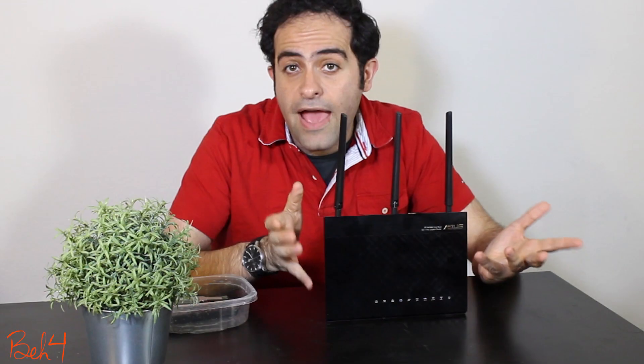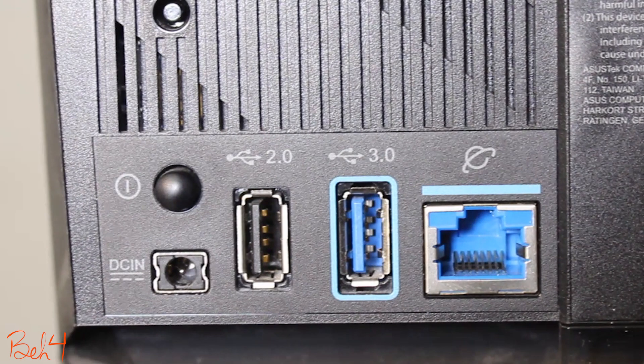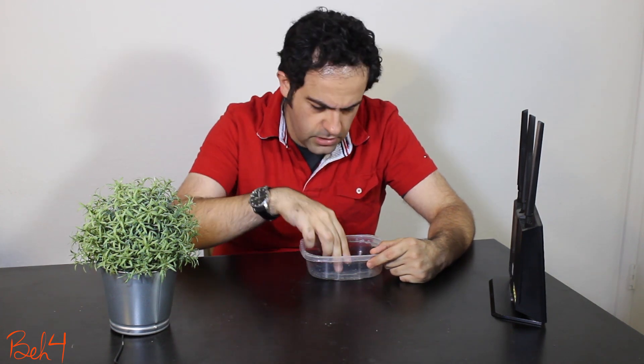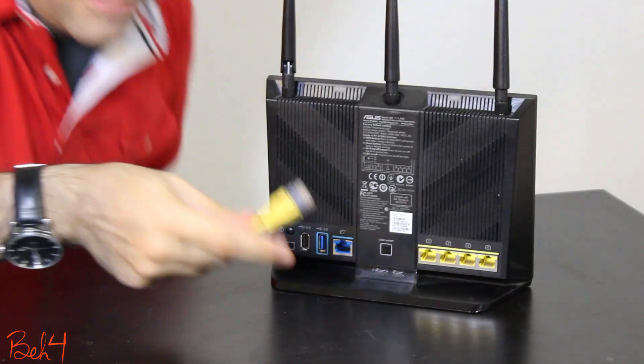I have an Asus wireless router that has two USB ports. I also have some USB drives — one gigabyte, two, four, 16, 16, and 500 gigabytes — and of course I have an internet connection.